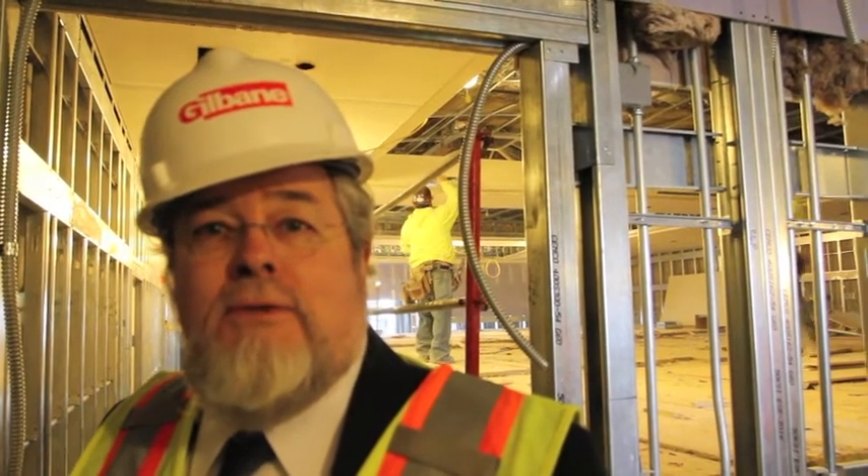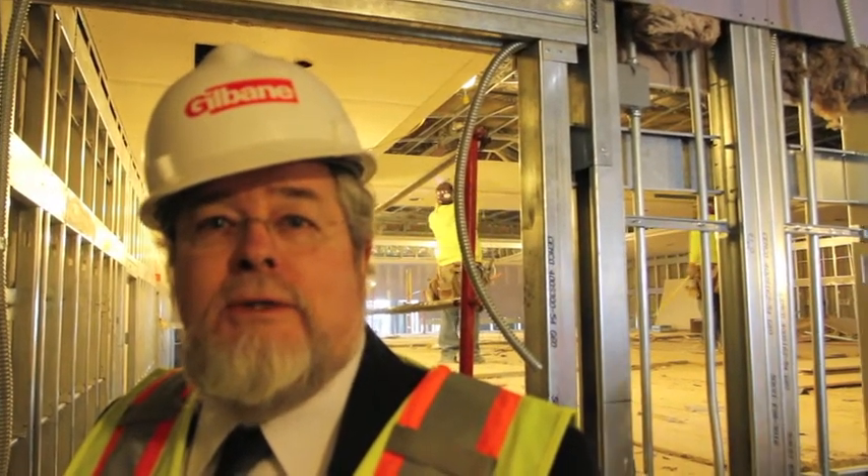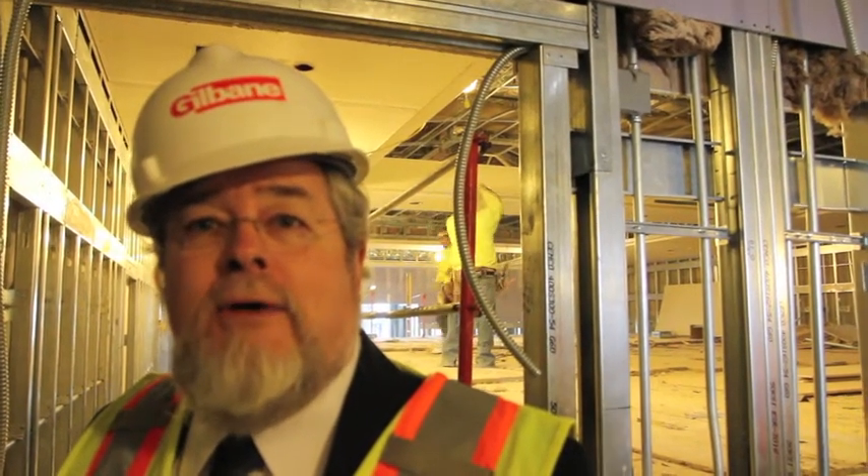We're here today, this Thursday, to get an update on the construction of the courthouse. It's been a few months since I've been here and it's nice to see it coming along, hopefully on schedule, and it's going to be a beautiful facility. It's going to give us several more courtrooms. We expect that we should get more judges in the future and we'll be able to accommodate them and serve the community in a much better fashion.